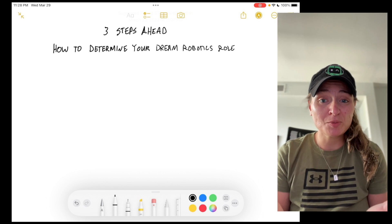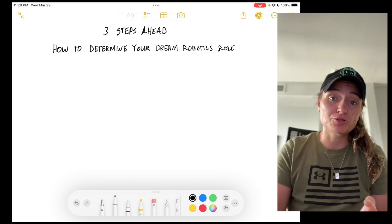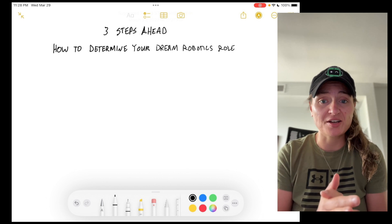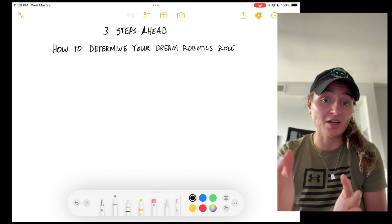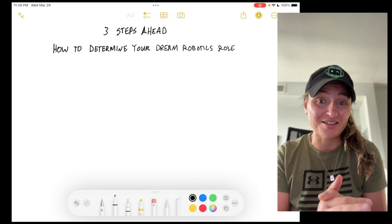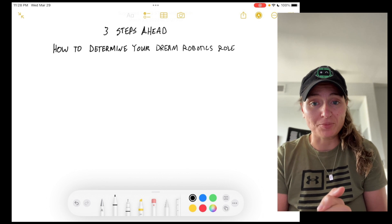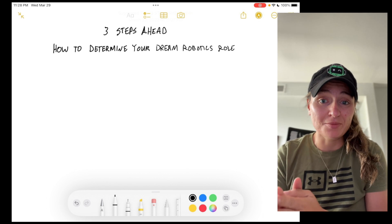If you'd like to work with me more directly, I do have a few spots open in my robotics mentorship program. You can click the link in the description below to find my 12-minute bonus training. This is where I'll walk you through my entire process, my philosophies, how it's different than a master's degree, and how we work together to accelerate your career move in as little as 90 days. Click the link, watch the bonus training, then follow the instructions to submit your application. Now, without further ado, let's go ahead and learn the three steps ahead methodology.